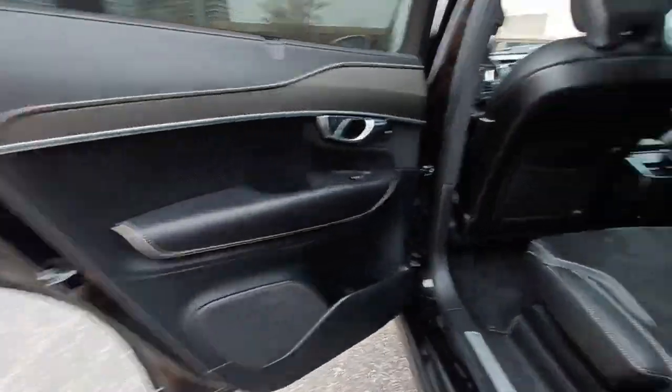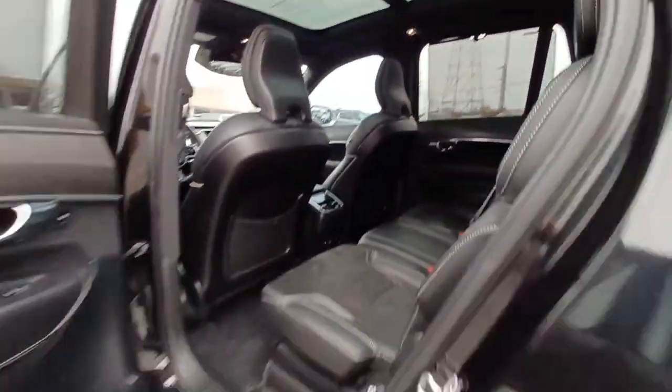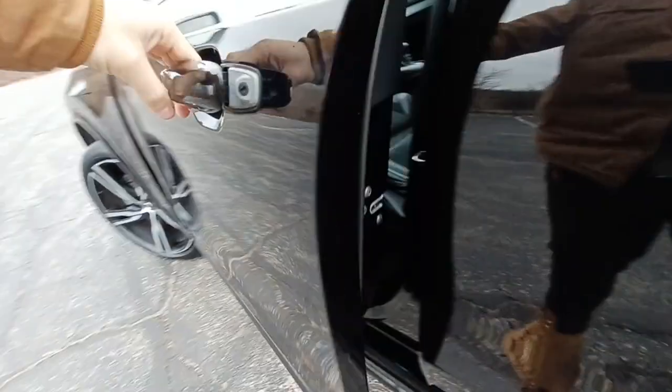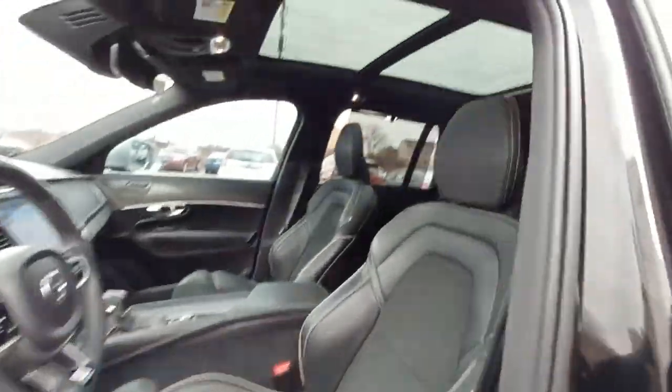Its inspired design, premium comfort, and satisfying performance make each journey a delight. Choose the SUV that shares your core values. This superbly built XC90 awaits.